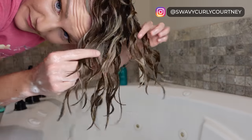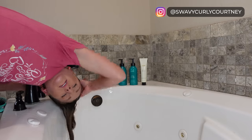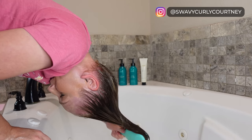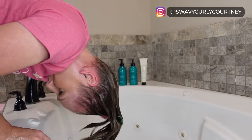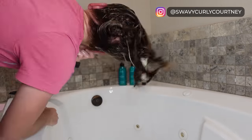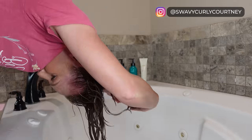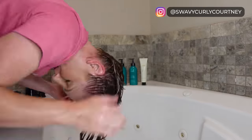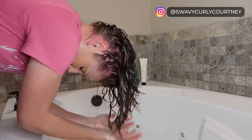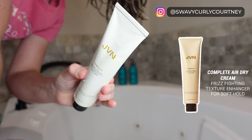You can see how juicy my curl clumps look here after a really good squish to condish. Now it's time to thoroughly rinse out this product. I'm going to organize my curl clumps again with no product in my hair using my Perfect Hair Care Brush, brushing everything into place, making sure my curl clumps are going where I want them to. Then I'm going to separate them out with a wide-tooth comb and give my hair a quick scrunch before I grab the star of the show.